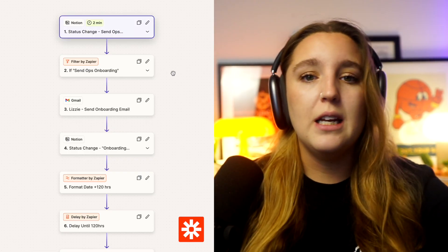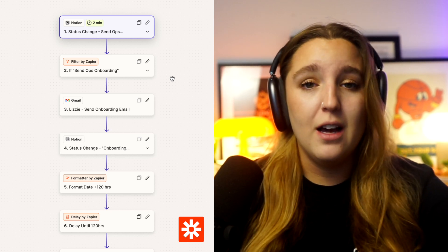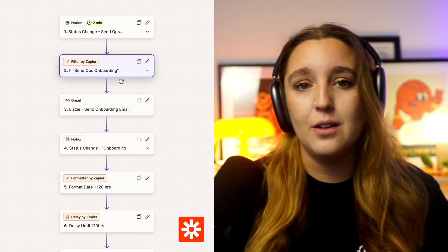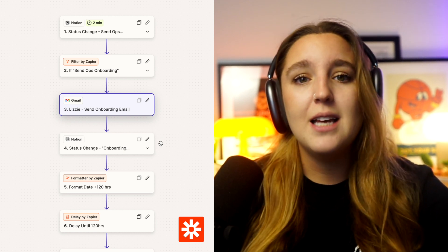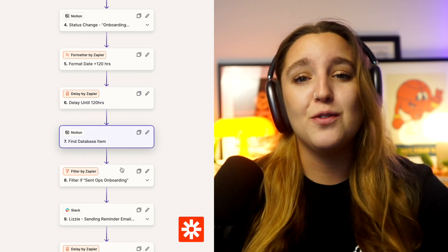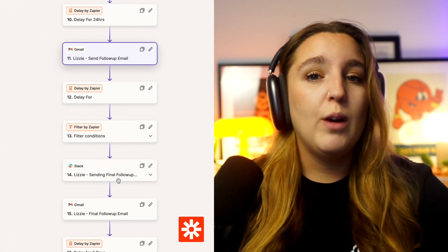Similar to the portal, there are three major phases to Lizzie's onboarding responsibilities. Phase one begins at the sales call. Once I hang up with the lead, I decide whether to send them onboarding or refer them elsewhere — I don't even promise we're a good fit on the call 90% of the time. Once I've made that decision, I tag them in our Notion sales pipeline as either 'send onboarding' or 'refer elsewhere,' which triggers the workflow in Zapier. Lizzie then sends an email thanking them for the call, a brief recap of the project, and a link to start onboarding. We then wait 120 hours — five days — and if the client's status hasn't changed to 'active client,' Lizzie sends the first follow-up email, waits another 120 hours, and sends the final follow-up.